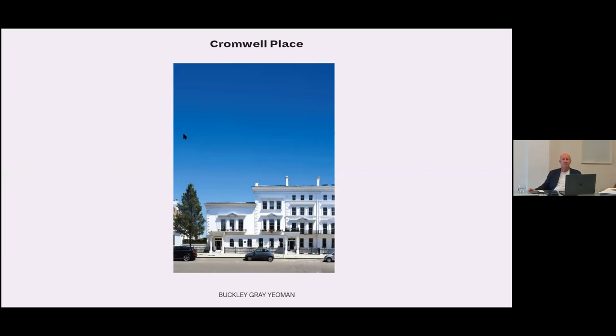Cromwell Place is a membership organisation offering the best in class, and it will open in autumn this year. It reached practical completion at the end of last week and the galleries are now moving into the spaces. We've delivered effectively 35,000 square feet of gallery space within the buildings.